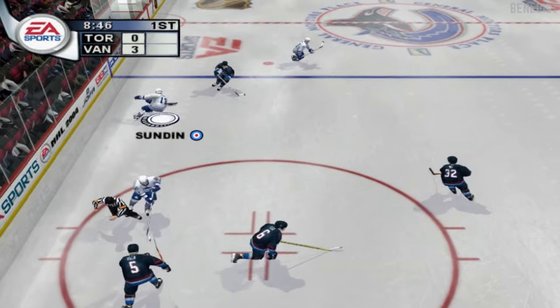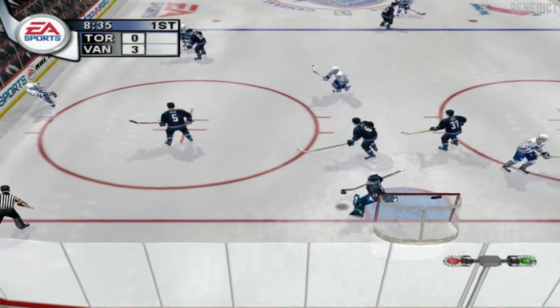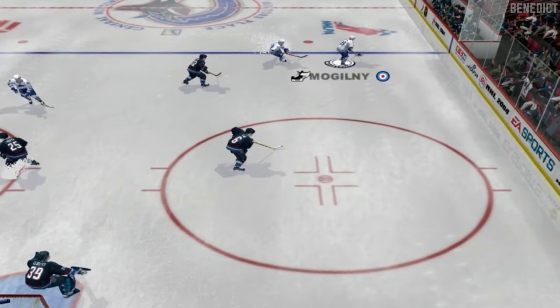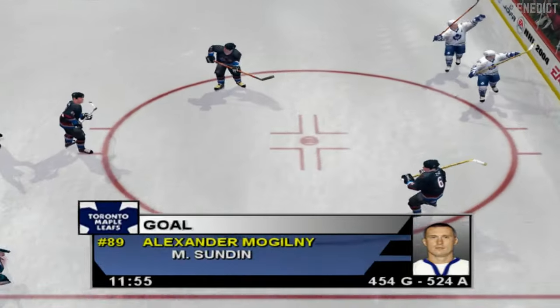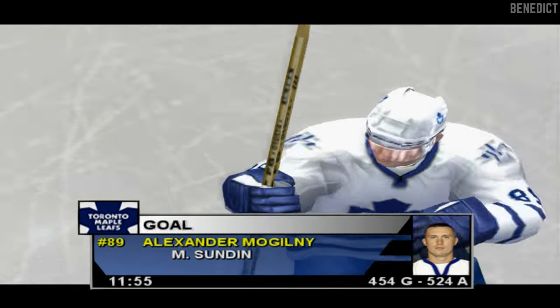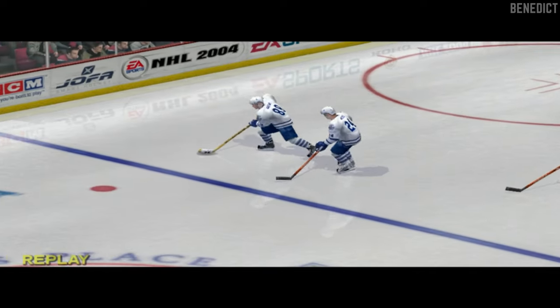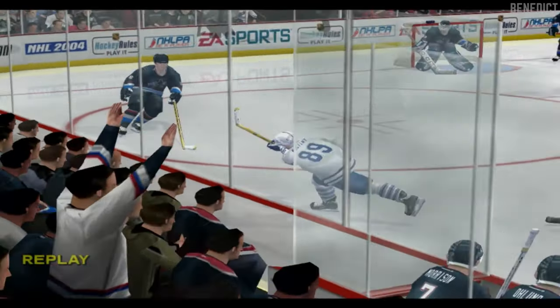Vancouver now with it — Sundin intercepts the pass, cranks it, jumps on the loose puck — Mogilny scores! He really stepped into that slap shot and ripped it past the netminder.